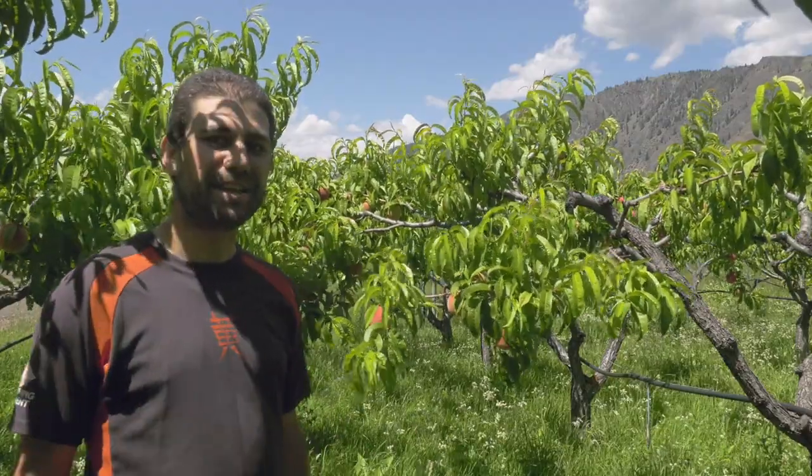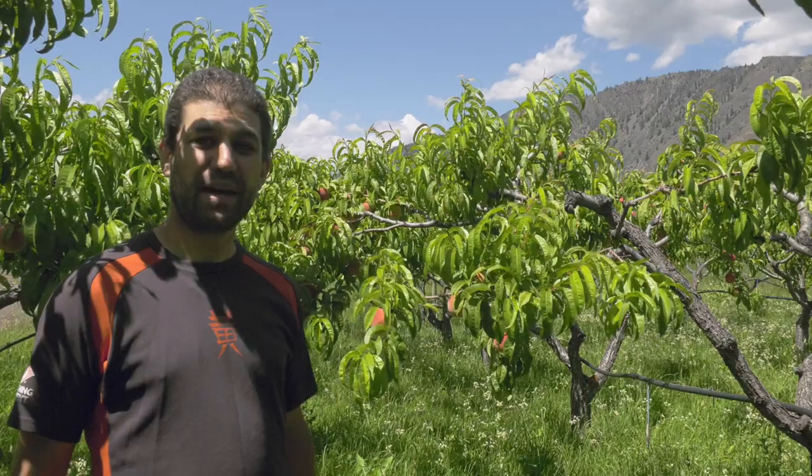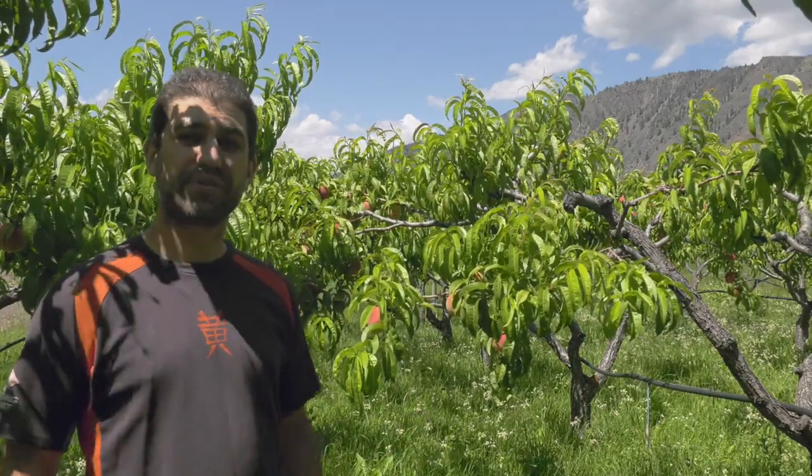Hey guys! It's peach season! Check these out. These are the first peaches of the year, and we harvested some this week along with the first tomatoes.